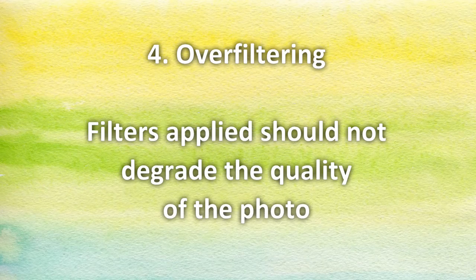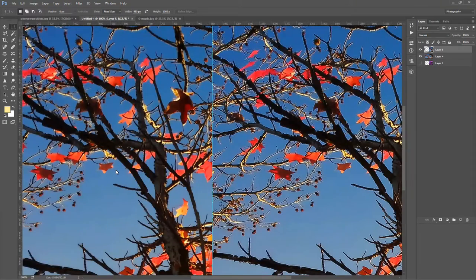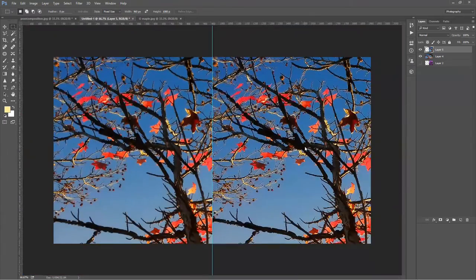Number four: over-filtering. Filters applied should not degrade the quality of the photo. This means you can apply as many filters as you want, but you have to be careful not to degrade the basic quality of the original picture. For example, on the left side we had a picture that was not really sharp, and then on the right side we tried to sharpen it with a filter, but we applied too much. In that case, you will see white lines around the branches — some kind of a halo effect. This is not acceptable.